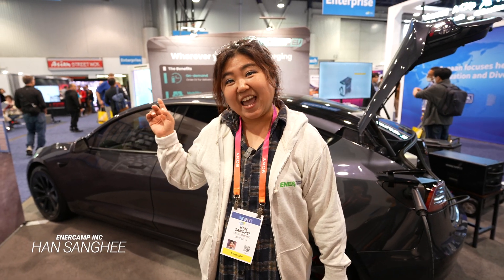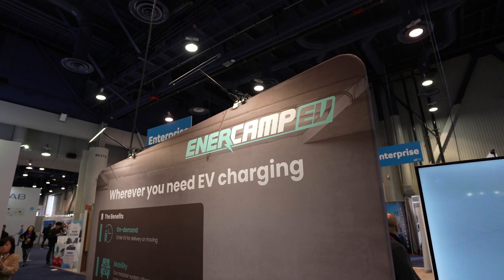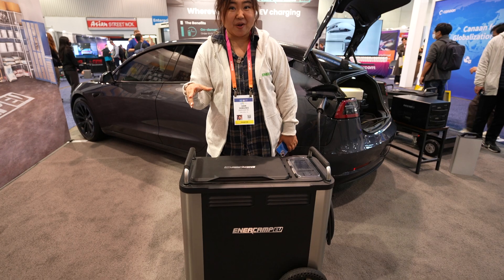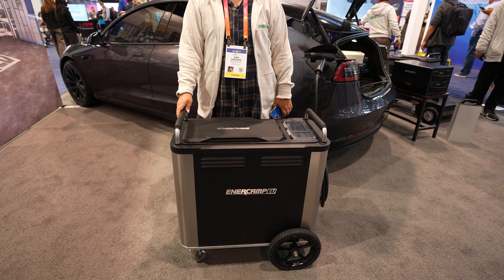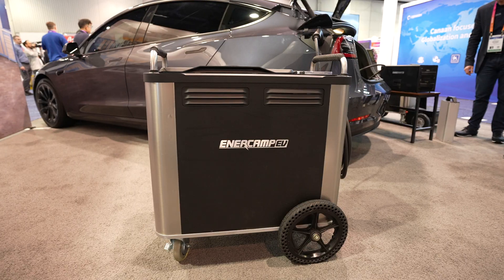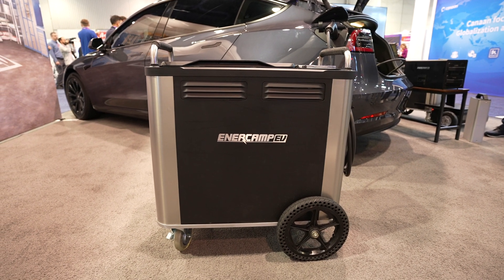It's definitely a lot of applications. I'm going to have Sarah from the company talk a little bit more about the battery pack. Hi everyone, I'm Sarah. I'm here at CES at the EnerCamp booth to promote the EnerCamp EV charger. This is a portable charger that you can take anywhere you want — it's not a stationary, fixed-area kind of solution, but it is mobile. You can bring it to wherever you need it.